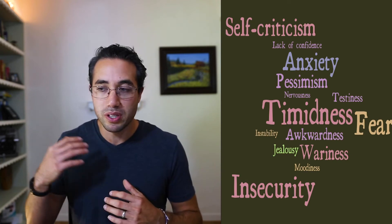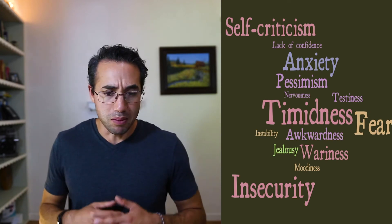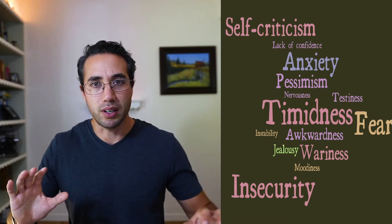The last one is neuroticism. The words associated with it are mostly negative: self-criticism, lack of confidence, anxiety, pessimism, awkwardness, wariness, fear, insecurity. But here's the deal — neuroticism is like the warning system for our body. It tells us when we should be alarmed, fearful, or on our guard.